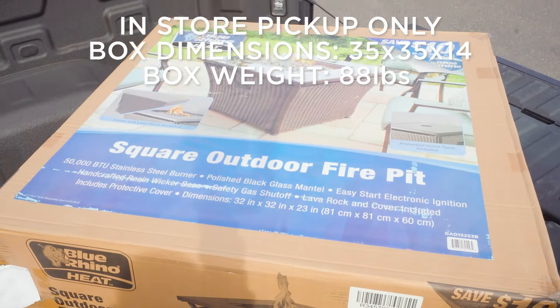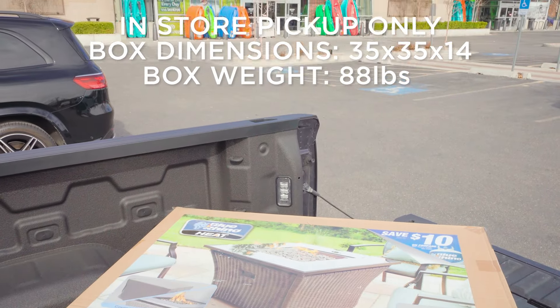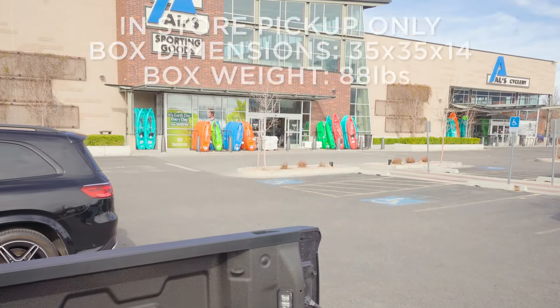This product is only available for in-store pickup. The box weight and dimensions are shown below. Make sure your vehicle can accommodate when you come for your item pickup.